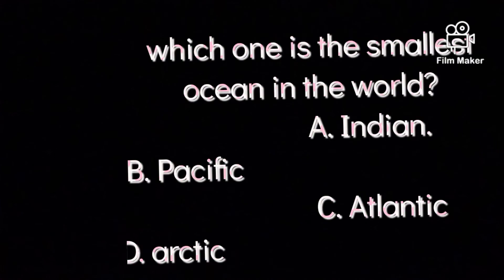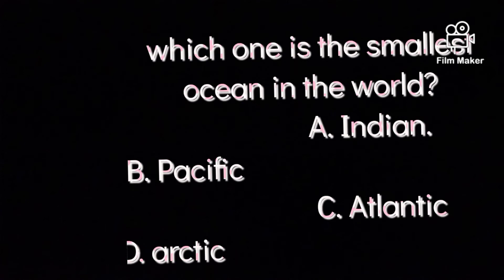Question number one: Which one is the smallest ocean in the world? Option A: Indian. Option B: Pacific. Option C: Atlantic. Option D: Arctic. Option D is the correct answer. Arctic is the smallest ocean in the world.